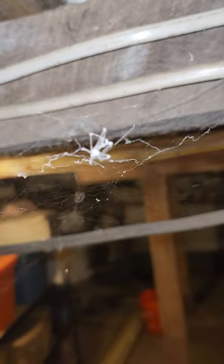Hey guys, Keon here today, and I wanted to show you this. So, what you're seeing right here, right in front of you, is a cellar spider.